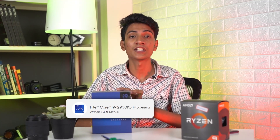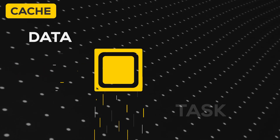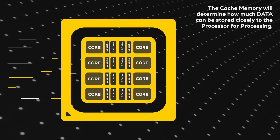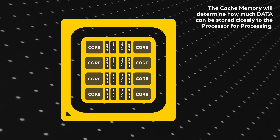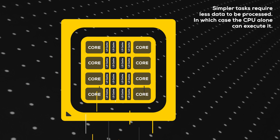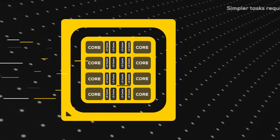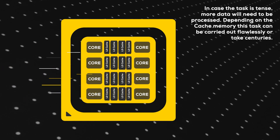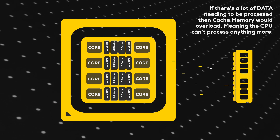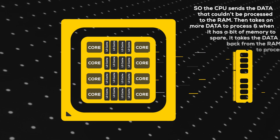For reference, the 12900K only has 30 MB of cache. To understand what more cache does, we need to understand how the CPU functions. In very simple terms, the data that the CPU needs to execute a task is kept very close in cache memory for easy access. The cache determines how much data can be provided for quick access. For small tasks the CPU handles it internally, but for lengthier tasks more data is needed, and eventually the cache fills up and the CPU offloads data to RAM.